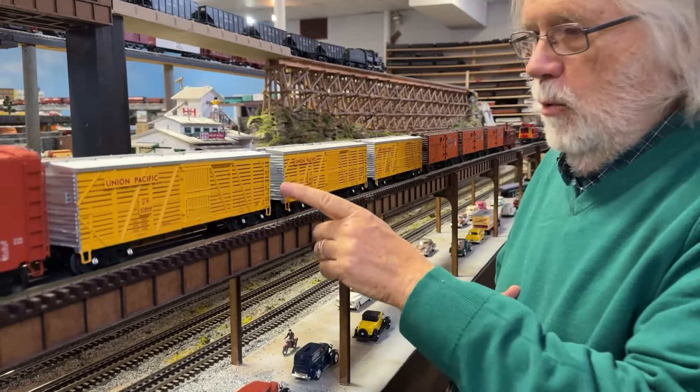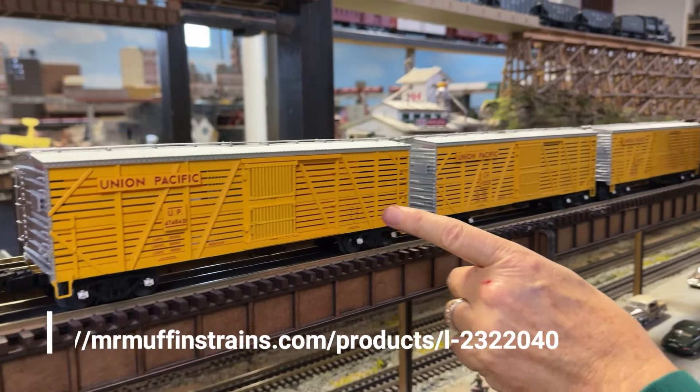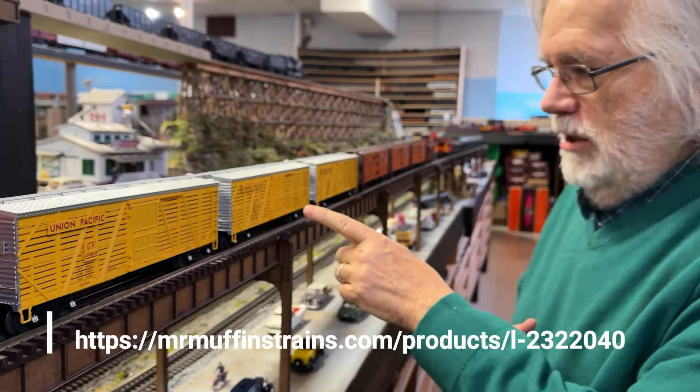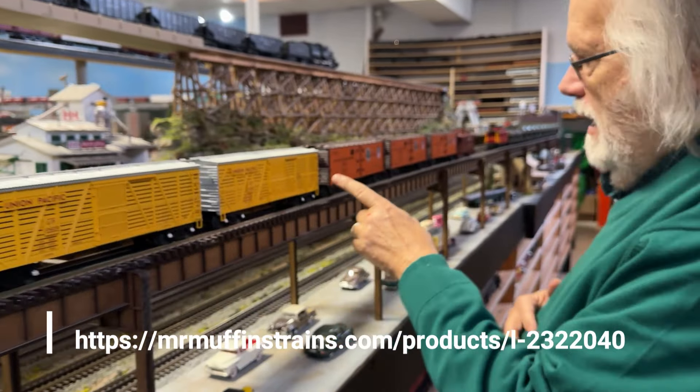You may be asking yourself, why are they behind the boxcar? Because the engineer doesn't want to smell them! Vision Line stock cars — they have sound. Three of them: one, two, three.